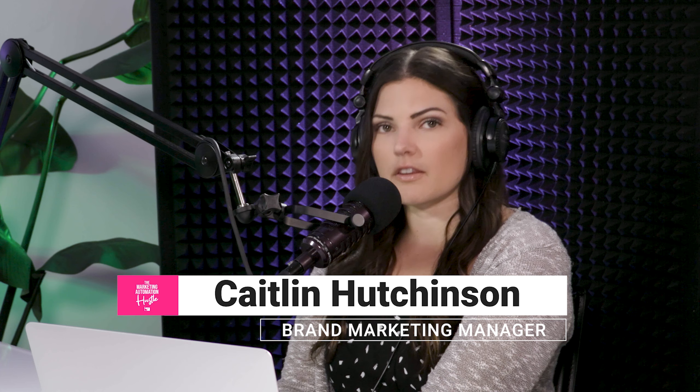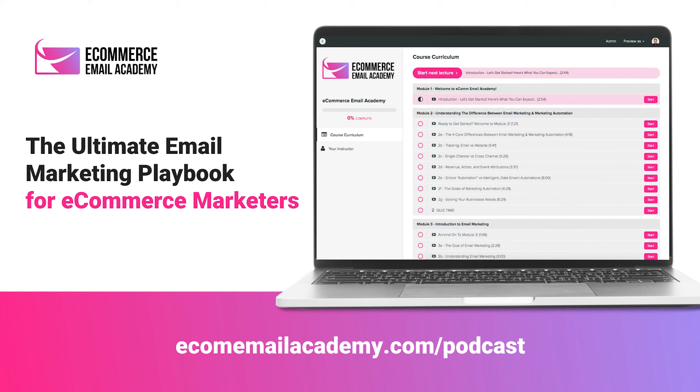Hey podcast listeners, I hope you're having an awesome week. Thanks so much for joining us for another episode of the Marketing Automation Hustle. Before we jump into anything, I want to remind you about our awesome online course that we recently launched called Ecommerce Email Academy. It is the ultimate step-by-step email marketing course for e-commerce marketers. We've put together 57 different video lessons, 10 course modules, a full stack bonus module with case studies, expert interviews, checklists, and all sorts of tools. You can enroll at ecomemailacademy.com/podcast.